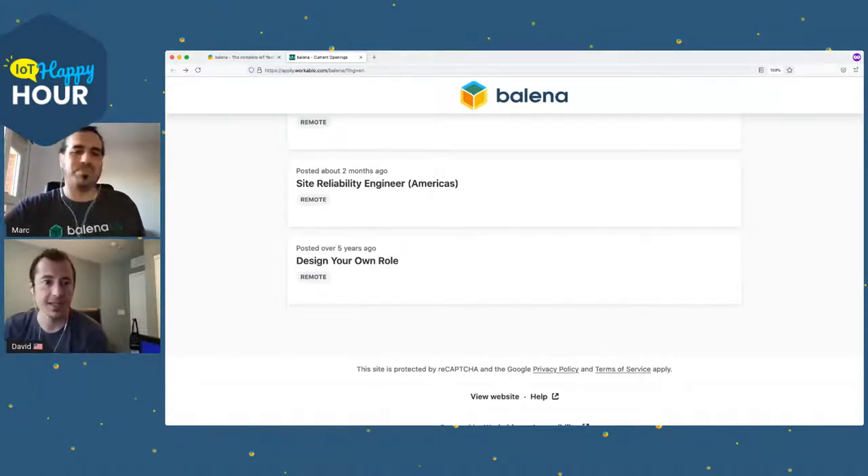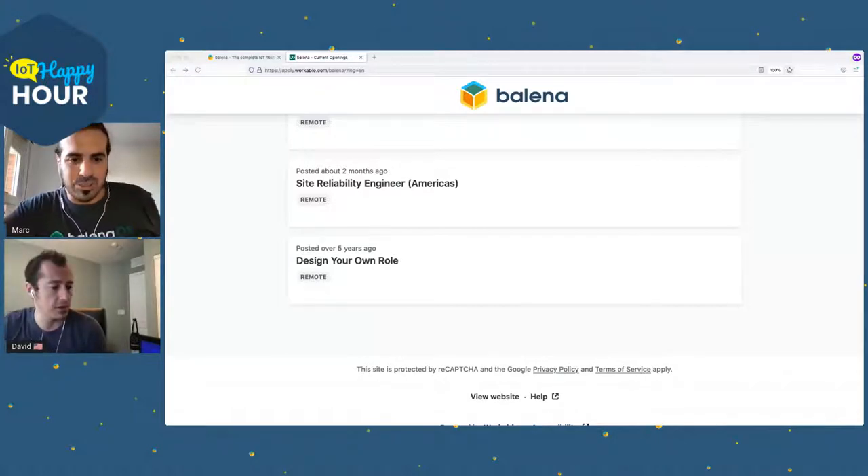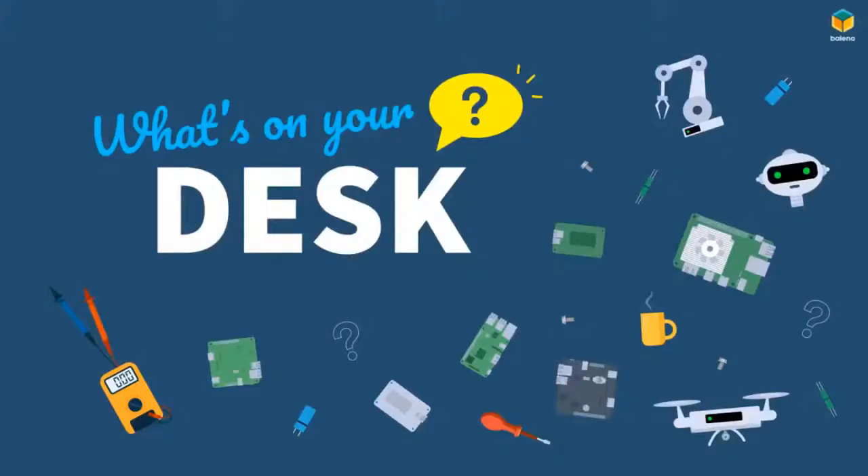All right, let's stop sharing and get into what's on your desk. I think I might let you go first because mine is going to cause some anxiety. Also, if you're watching, let us know in the chat what's on your desk.